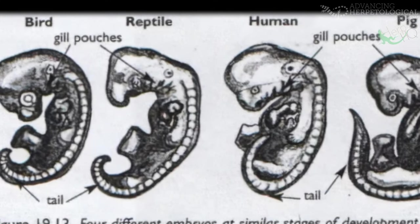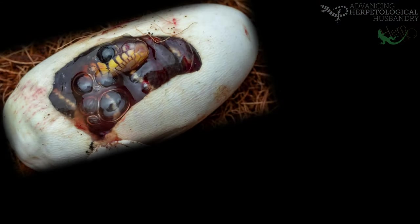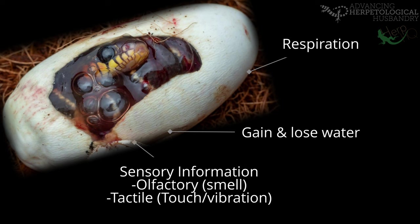However, an egg is not just a solid container with an embryo growing inside. Eggs are covered in pores, which allow for a wide range of functions, including respiration — as eggs do breathe in and out — liquid exchange, and for sensory information. Sensory information such as how their clutch mates are developing.